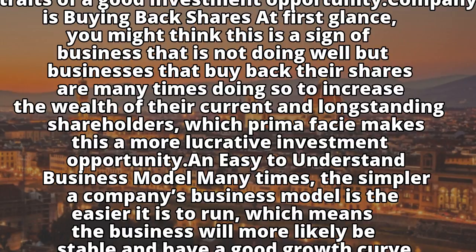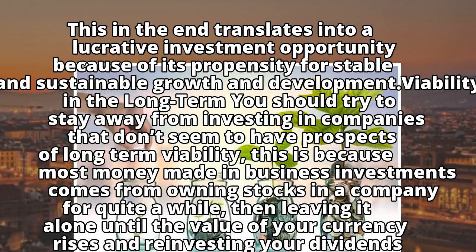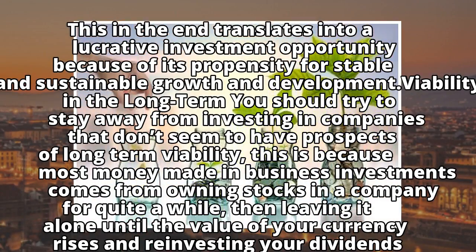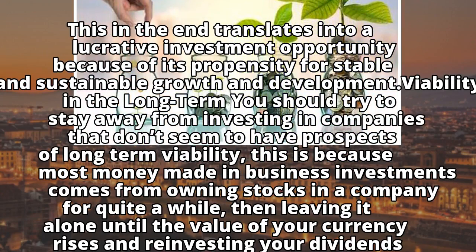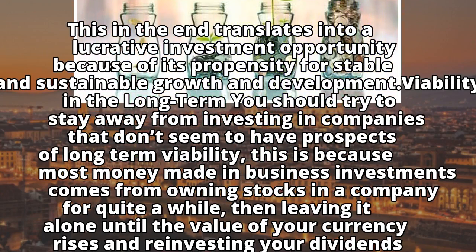Trait 2: An easy to understand business model. Many times, the simpler a company's business model is, the easier it is to run, which means the business will more likely be stable and have a good growth curve. This in the end translates into a lucrative investment opportunity because of its propensity for stable and sustainable growth and development.